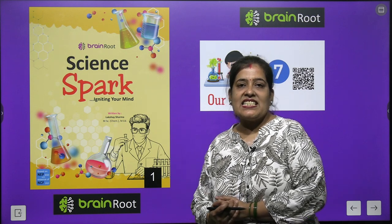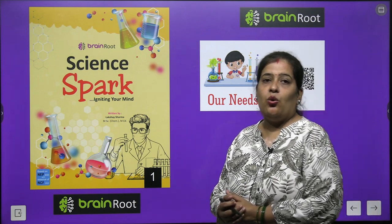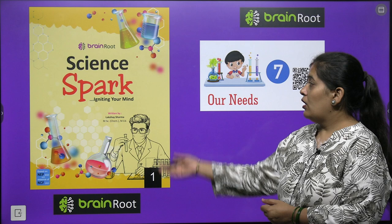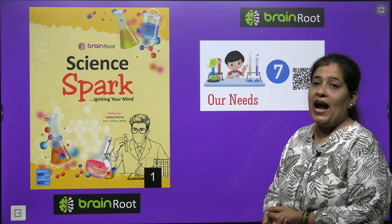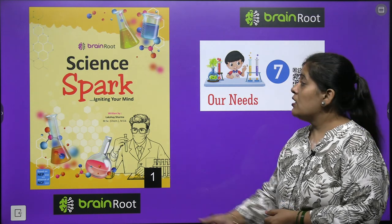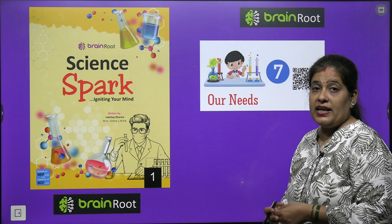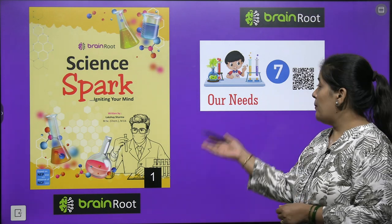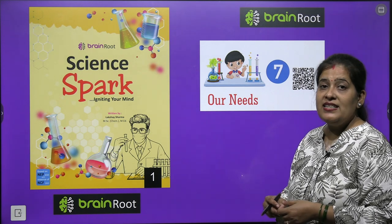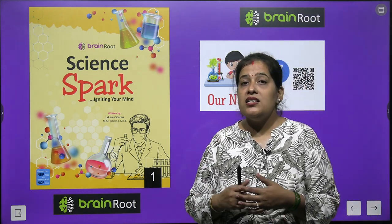Welcome back my dear kids. How are you? I hope you all are fine. So now again we will start our new chapter of our science book by Brain Root Series. The name of our book is Science Park Class 1. We will start our new chapter. Our chapter is chapter number 7 - Our Needs.